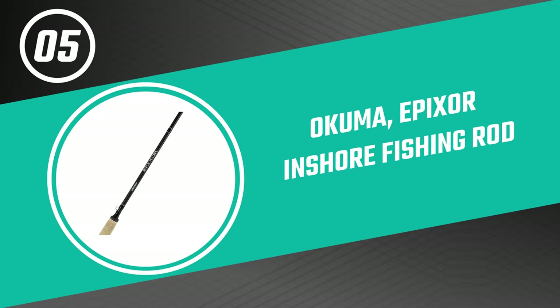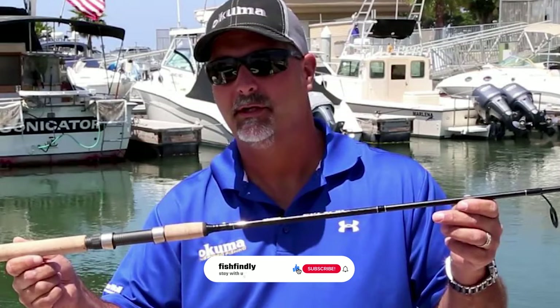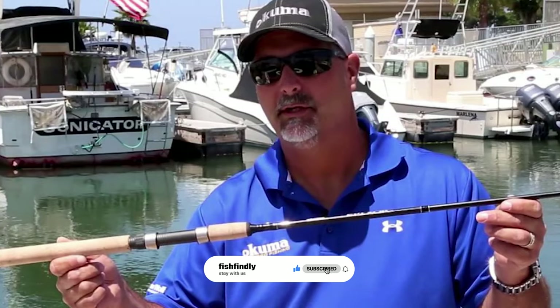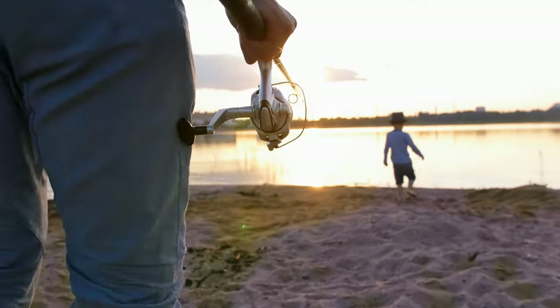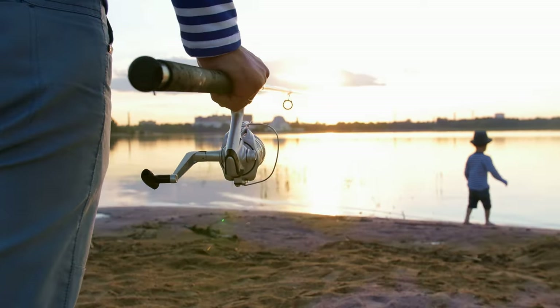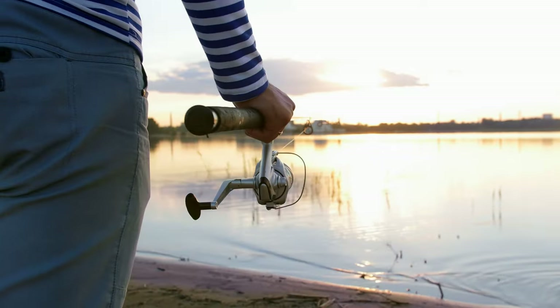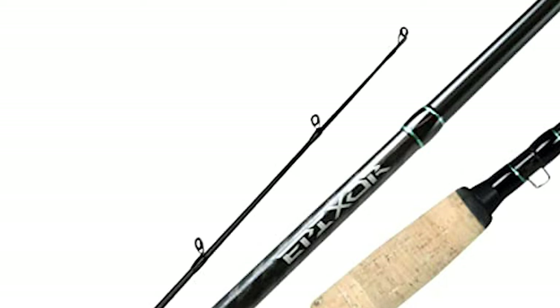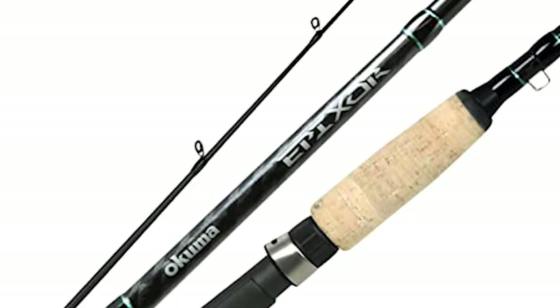Number five: the Okuma Epixor Inshore Fishing Rod. If you're looking for an affordable yet quality fishing rod that won't break the bank, the Okuma Epixor should definitely be at the top of your list. It is a great option for both novice and experienced anglers — affordable, durable, and easily transportable. This inshore spinning rod combines high-quality components to give you a saltwater-safe spinning option.